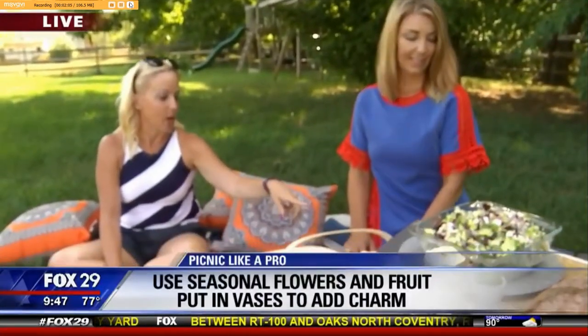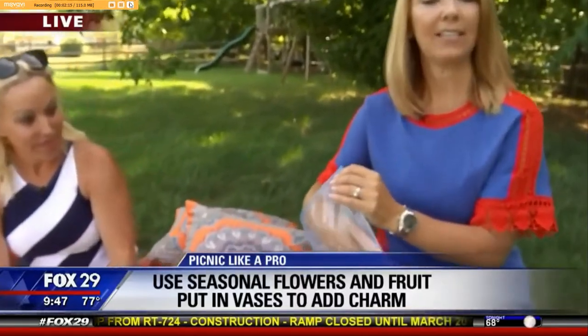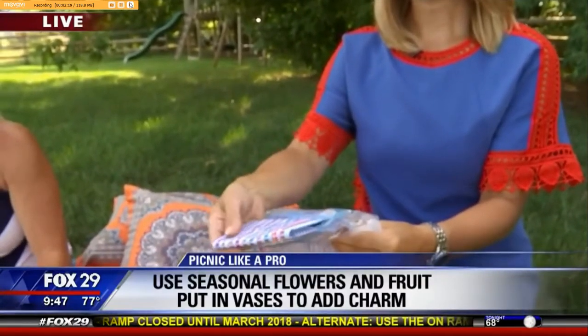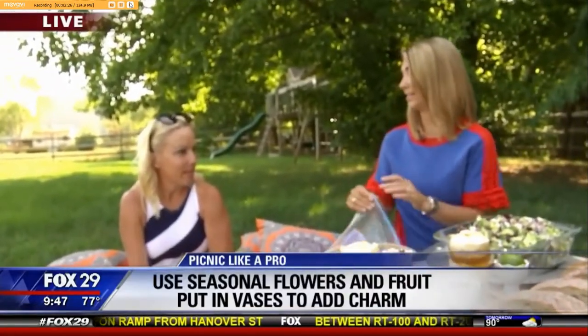Earlier there was a mom hack with frozen kitchen towels — they were frozen and have now thawed out, so after the picnic you have a nice wet towel to clean everything up. There's still some moisture in it, so you can wring it out or use it to wash your dishes or your hands.